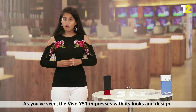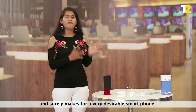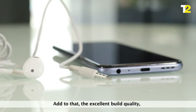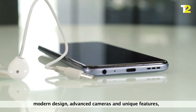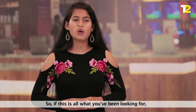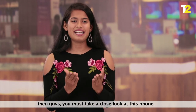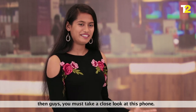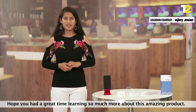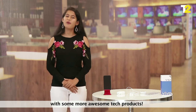As you have seen, the Vivo Y51 impresses with its looks and design and surely makes for a very desirable smartphone. Add to that the excellent build quality, modern design, advanced cameras, and unique features, and you have yourself a very versatile phone. So if this is all what you have been looking for, then guys, you must take a close look at this phone. Hope you had a great time learning so much more about this amazing product. It's goodbye for now and we shall see you soon with some more awesome tech products.